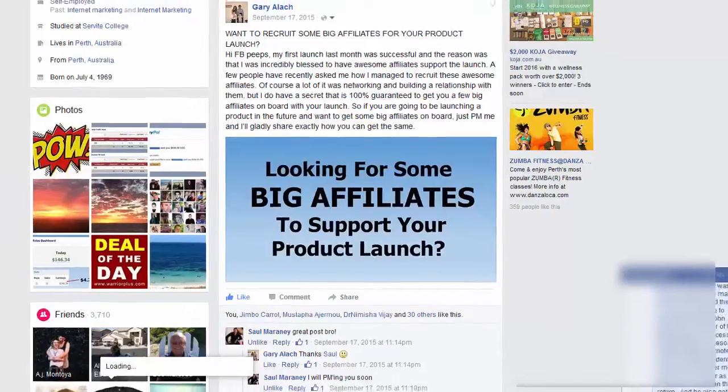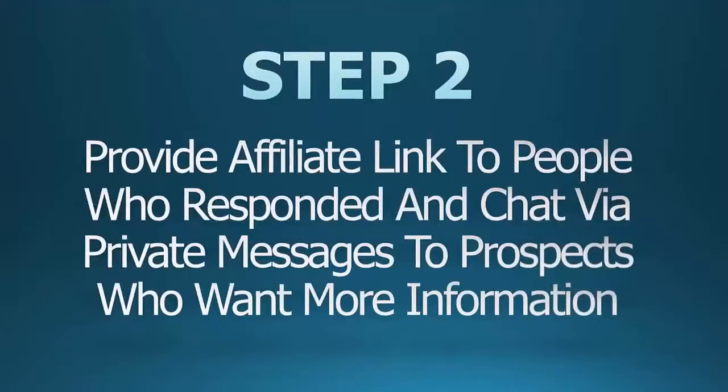Step 2: I provided my affiliate link to people who responded and chatted via private messages to prospects who wanted more information. I just sent them the affiliate link and some text explaining it, which sends them to the free webinar that John has. On the webinar, John Thornhill talks about his coaching and sells it very well. Out of the 20 or so people that sent me a private message, I made four sales as a result, and the recurring payments are still coming in months later via Clickbank. It's that simple.